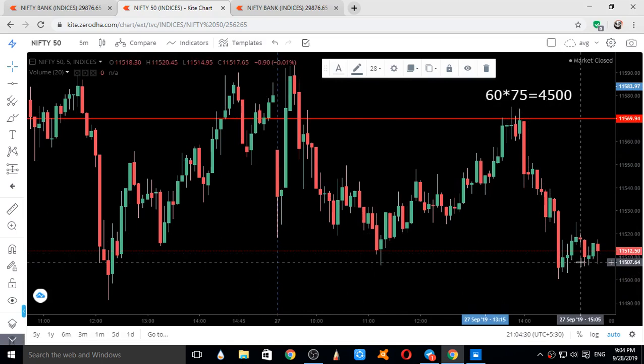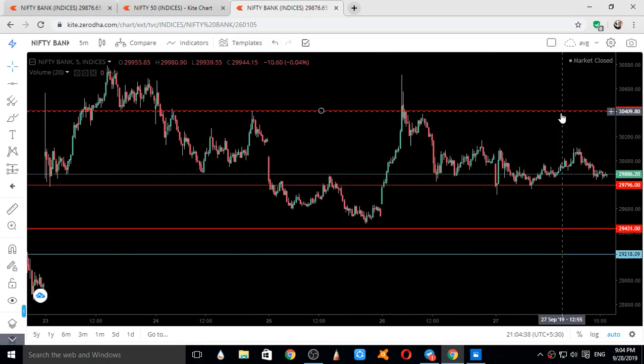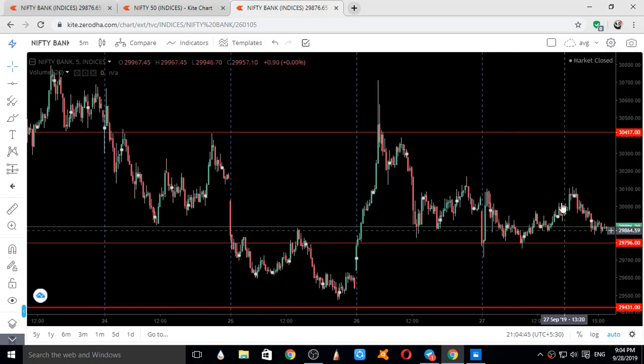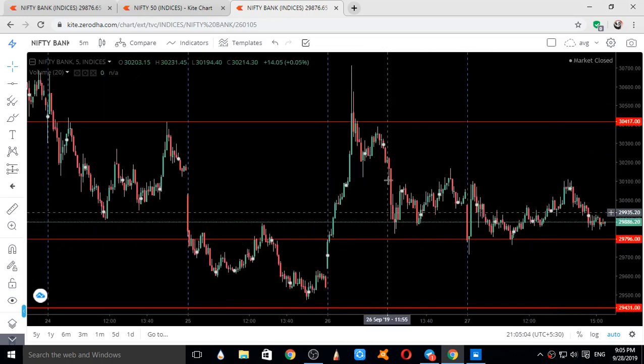Now let's switch to Bank Nifty. These are the levels given on 26th September itself, which you can verify from the 26th September analysis video. The levels were 30,417, 29,796, 29,431, and 29,218. These were the four levels given for Bank Nifty.